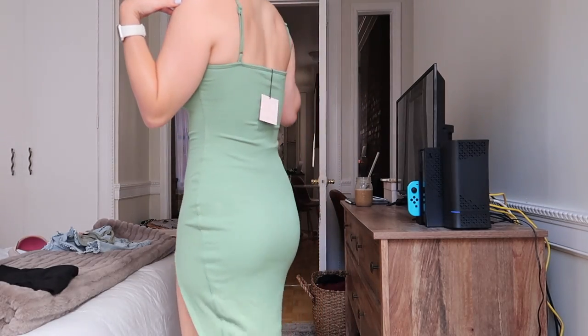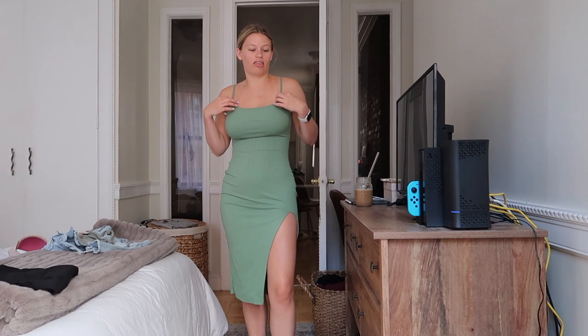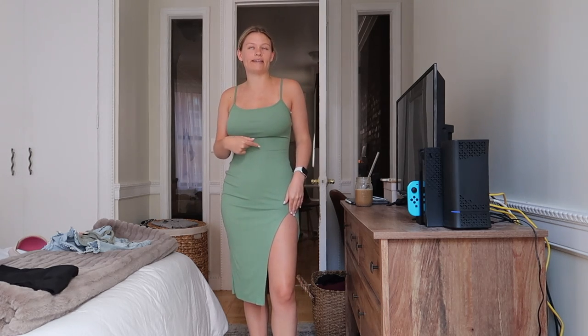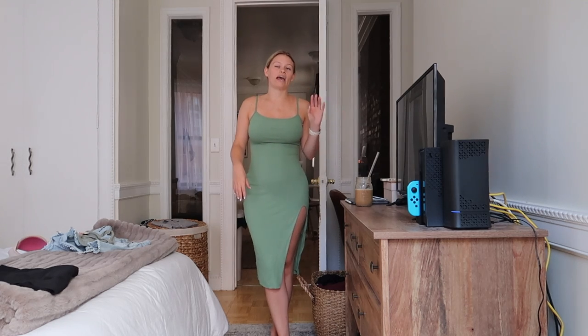It has adjustable spaghetti straps in the back, a slit on the side, and it's bodycon so it's very flattering. It is the thickest, comfiest, nicest material of any dress I currently own. They also sell it in brown and white, but I love the color green for summer right now. Revolve can be very expensive, but Super Down is one of the brands on Revolve that's actually pretty affordable — I'd compare it to Abercrombie prices.